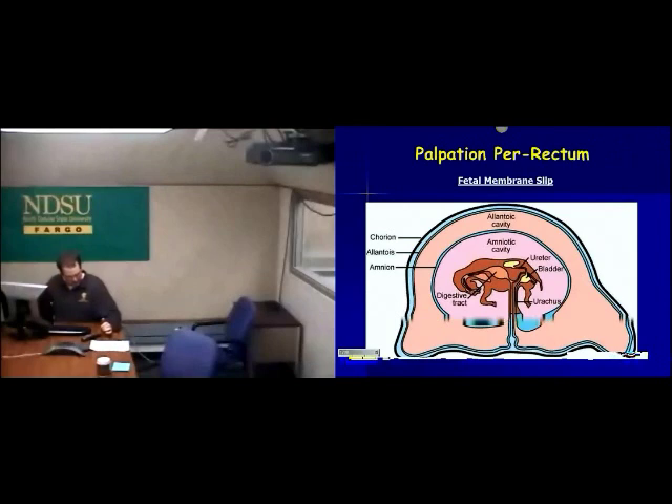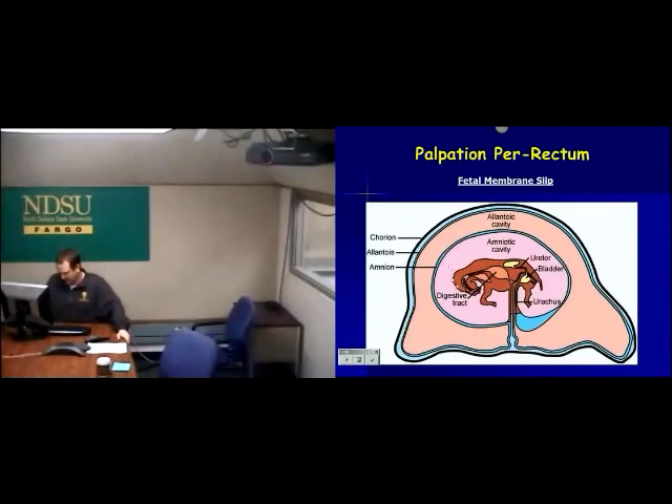Palpation per rectum — the main concept is what we call a fetal membrane slip. When we've got calves in utero, there are three layers of placenta around the calf: the amnion goes right around the calf, and then we've got two layers out here, chorion and allantois. When we do a fetal membrane slip, we're squeezing the uterus around the edges of this placenta, and as we squeeze them together, this membrane slips away from those membranes. That's what we mean by fetal membrane slip.